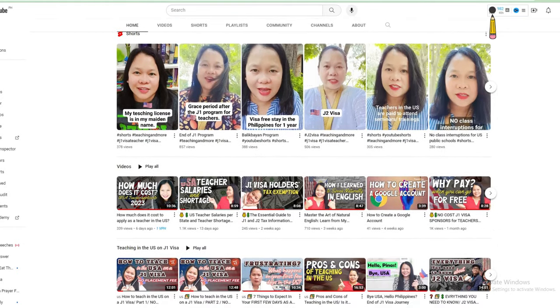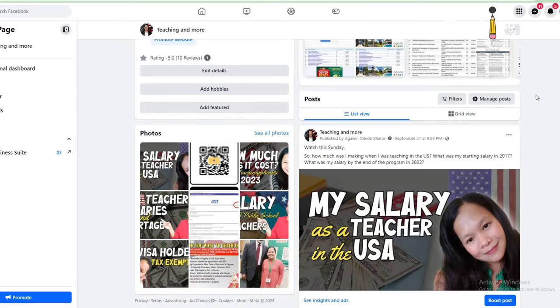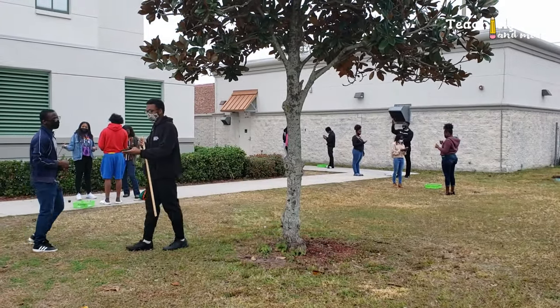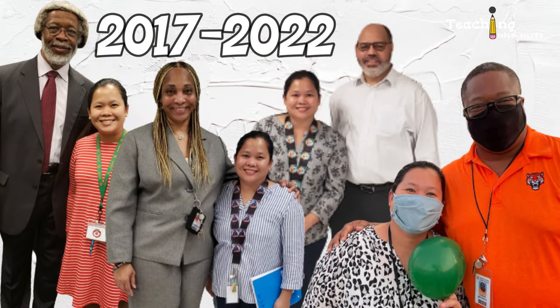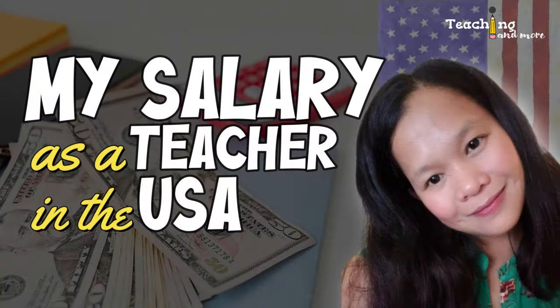I've got a ton of videos about teaching and living in the US on a visa. You can also find me on Facebook where I share lots of resources about teaching in the US and other countries too. I used to teach physics and math to 11th and 12th graders at a public school in Orlando, Florida on a J1 visa. I started in 2017 and came back to my home country, the Philippines, in 2022 to fulfill my visa requirements.